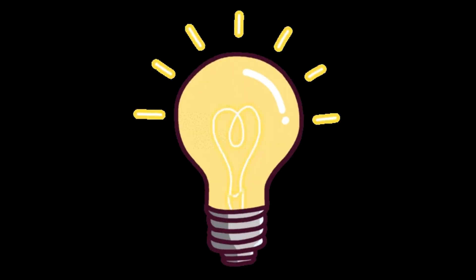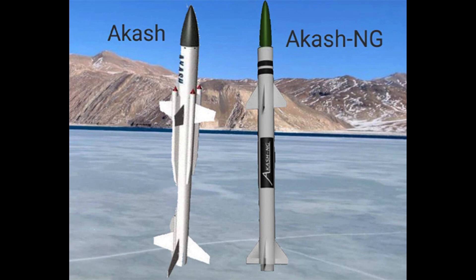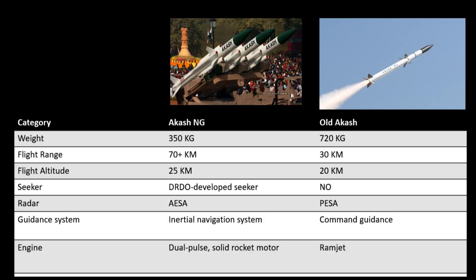Since we are talking about the Aakash NG variant, you must be wondering what it is and how it differs from the previous variant. Aakash NG is a major improvement over the older Aakash missile with many feature upgrades. Let's understand them from this comparison chart.